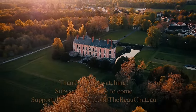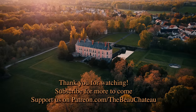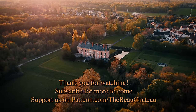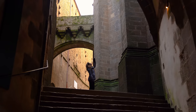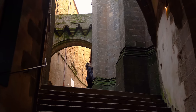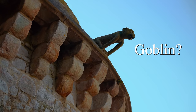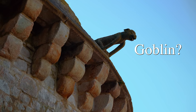Thank you for watching. If you've enjoyed this video, please consider subscribing. And if you'd like to support us and get exclusive content, join us on Patreon. You gotta see this — their goblins are so cute. Thank you.